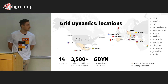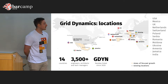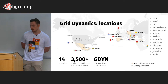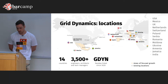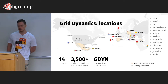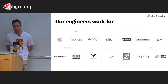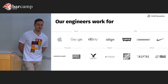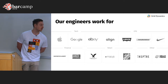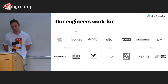Before we begin, a few words about our company. Our company is present in 14 countries and today Armenia is our area of focused growth. Our engineers work as contractors for such companies as Apple, Google, Nike, and so on. We invite you to know more about our company at the ExpoZone on the second floor today and tomorrow.